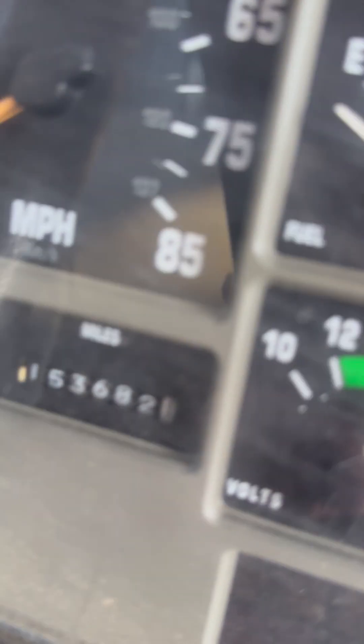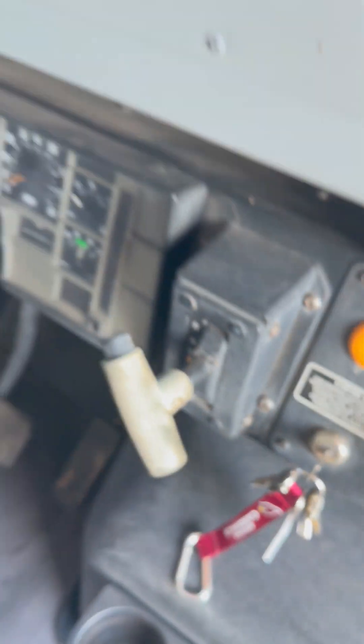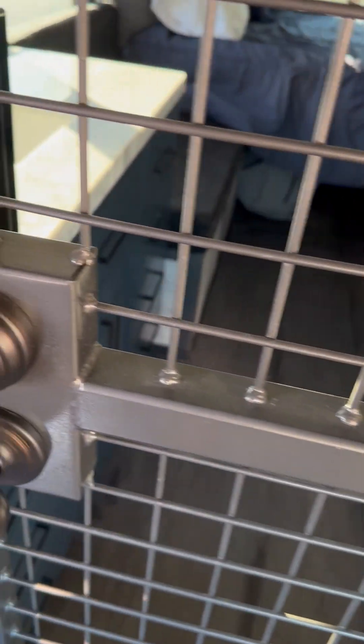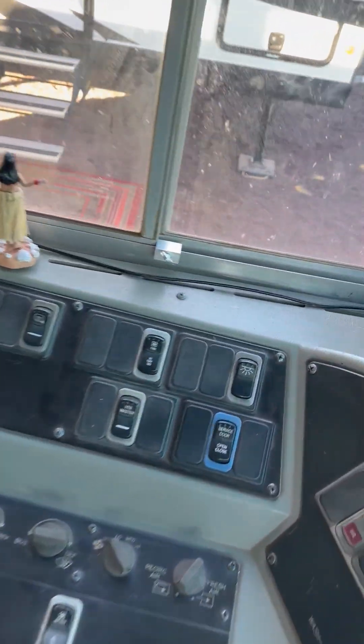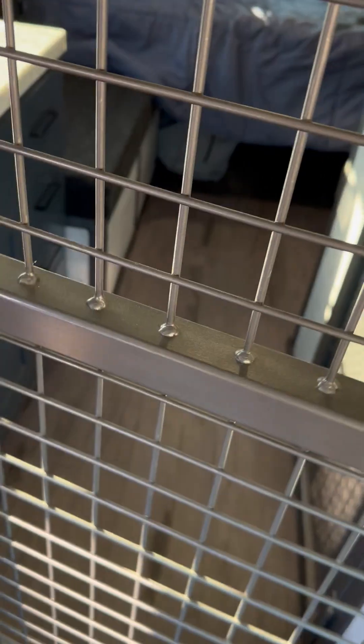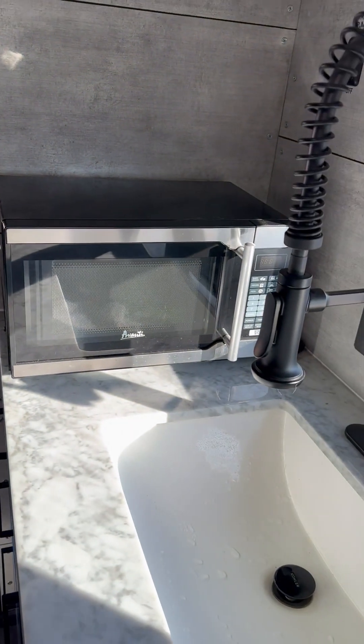It's got 153,000 miles on it. It's all caged in for our dogs.